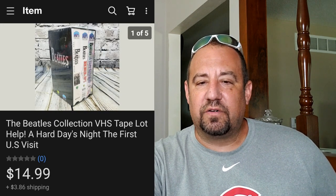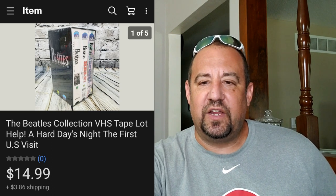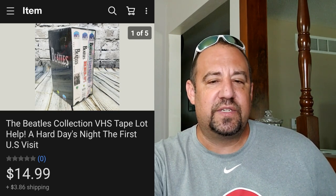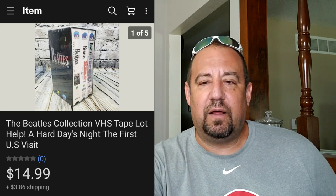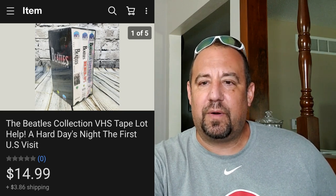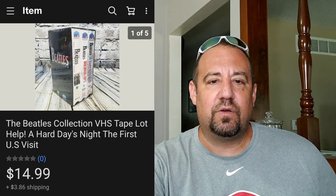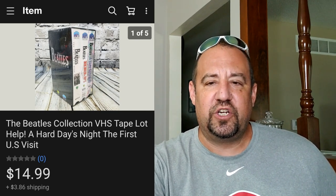This here's a Beatles collector's edition VHS tape. Yes guys, VHS still sells. I got this for 50 cents at a garage sale - new sealed, it's got three movies in it. This went for $14.99 plus buyer paid shipping on top, so they were all in at $20.16. Just drop it in a box and it goes media mail - super cheap to ship.